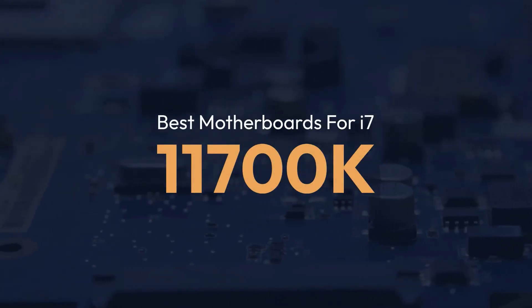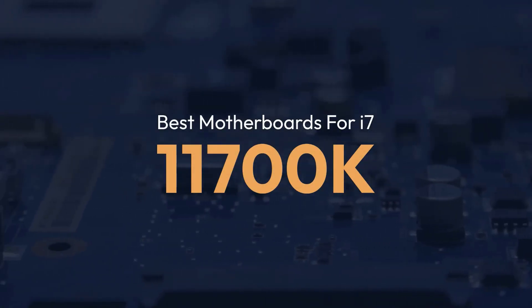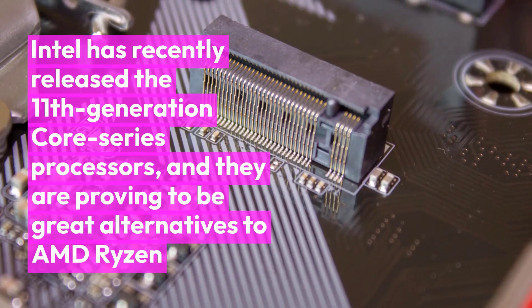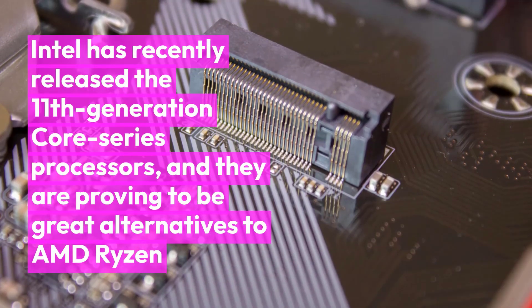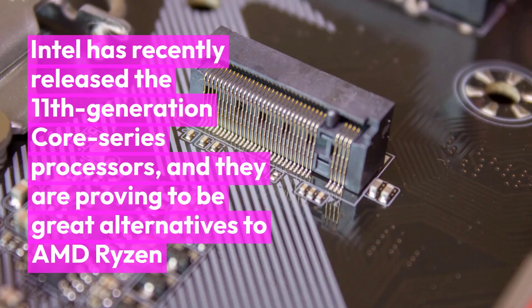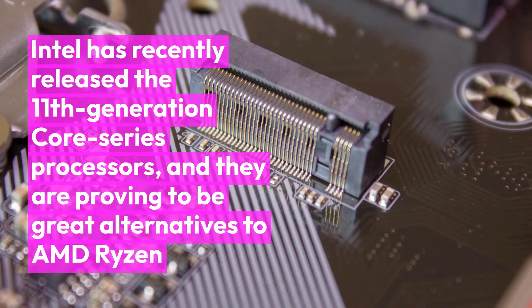Best Motherboards for i7-11700K. Intel has recently released the 11th generation Core Series processors, and they are proving to be great alternatives to AMD Ryzen processors, especially when we talk about the value for money.